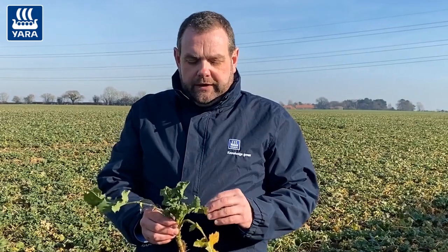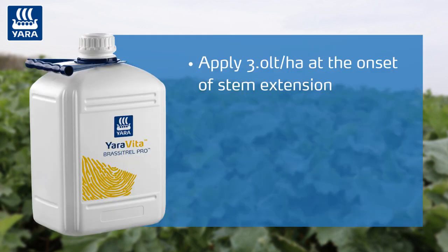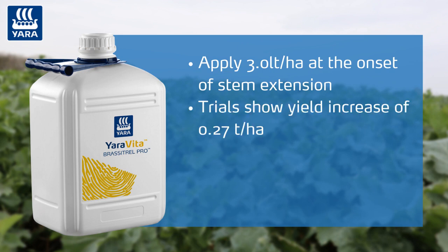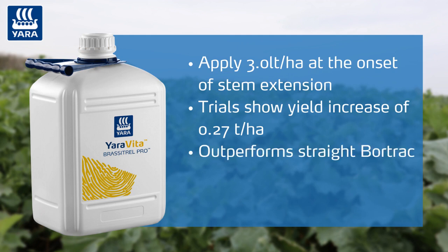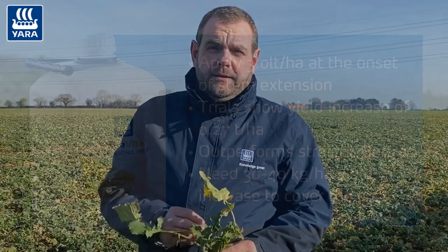One thing we've seen from working in the Yen project is that crops that have sufficient nutrition go on to yield the highest. That's why we recommend a multi-nutrient product, Yaravita Bracetrol Pro, applied at three litres a hectare at the onset of rapid stem extension. We've seen in trials that gives a 0.27 tonnes per hectare yield increase, outperforming straight nutrients like boron track. The cost will need around 30 to 40 kilograms per hectare of extra yield to pay for it — so in the grand scheme of growing a crop, it's a very small investment to make.